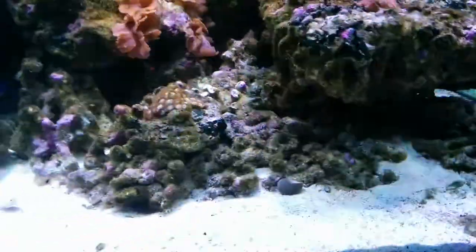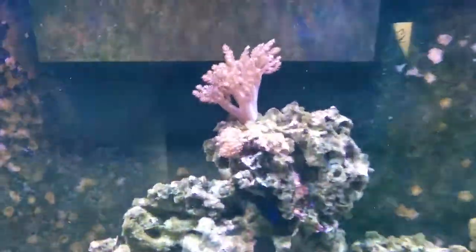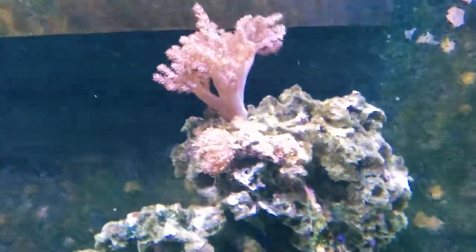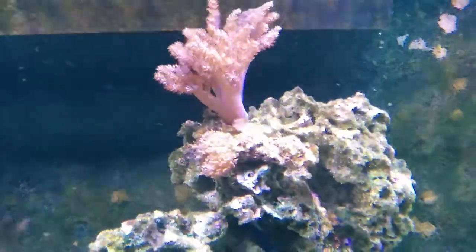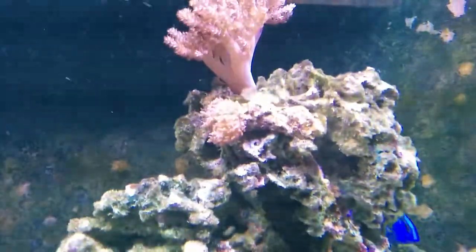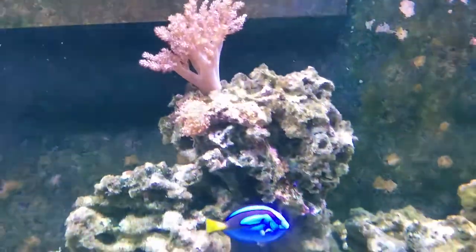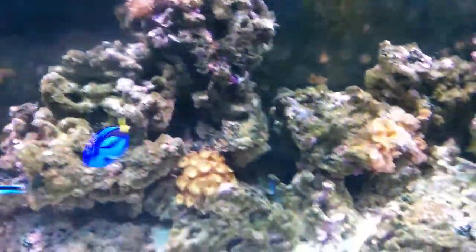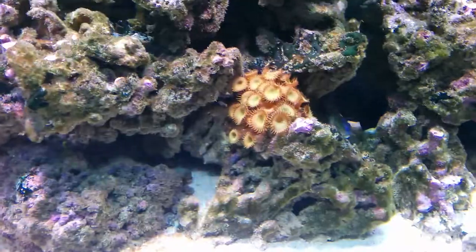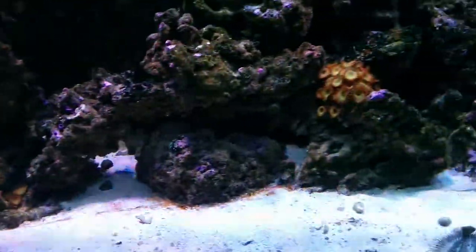Half of these zoas were gone because of my low salinity problem — if any of you read my blog post. I was down to anemic levels of salinity, but now everything's back on track. I've had to restock some hairy mushrooms as well as Kenya trees. Surprisingly, even that stuff died with low salinity. But all of these wonderful green polyps survived throughout the entire ordeal.